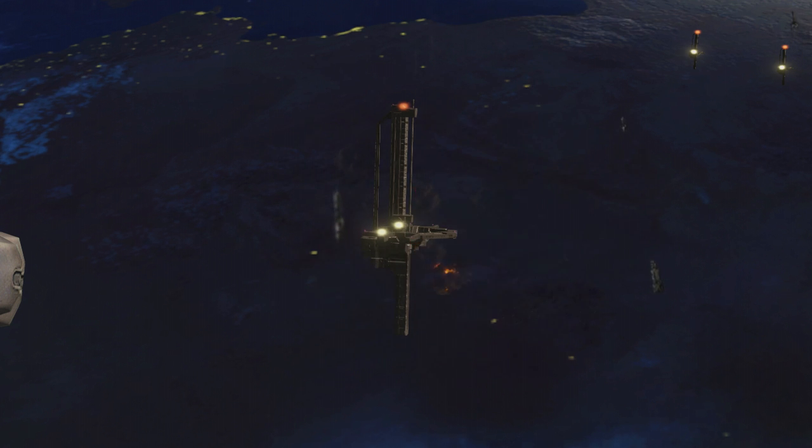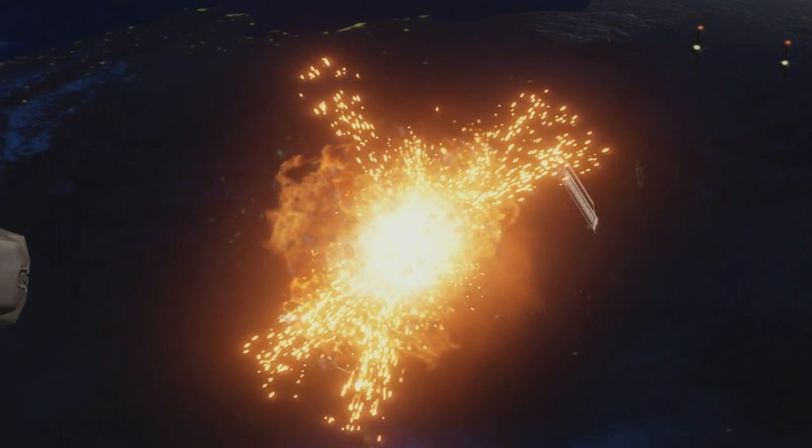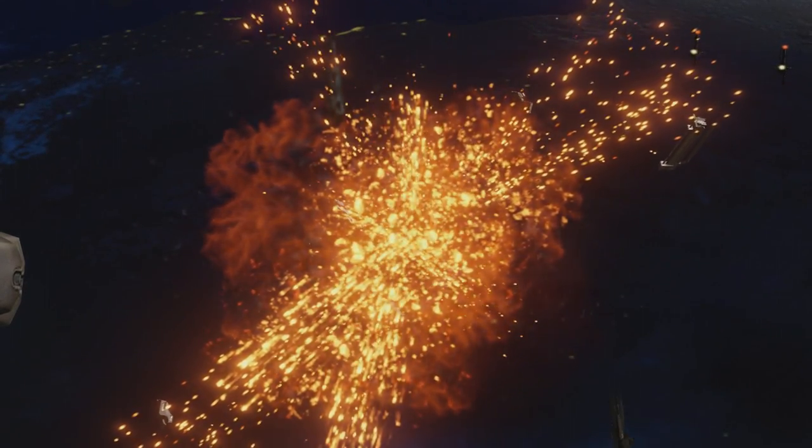Now, a question I had asked him is: how do MAC guns work? Those giant guns that you see all the time in Halo? He sort of replied with: it's not too simple, but at the same time, it's not too complicated.